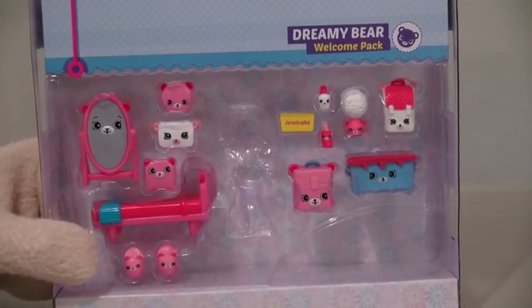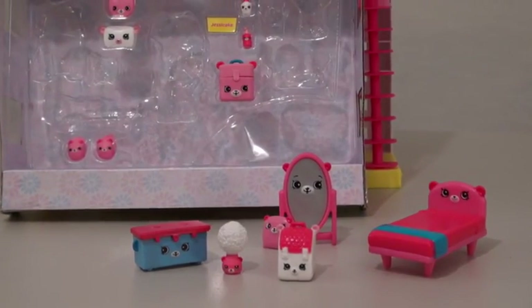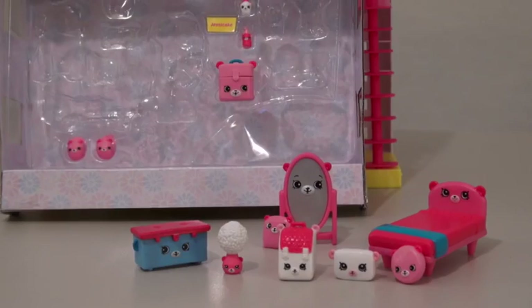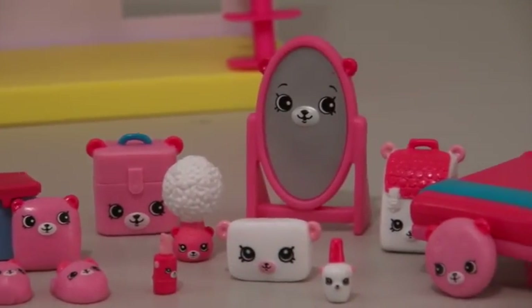Now it's time to look at the Shopkins. There's a mirror, a bed, a trunk, a pillow, a backpack, flower vase, brown cushion, another cushion, makeup box, slippers, nail polish, and lipstick. That's 13 new Shopkins in all.